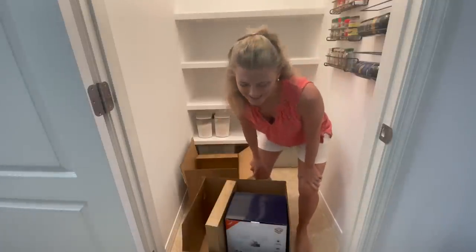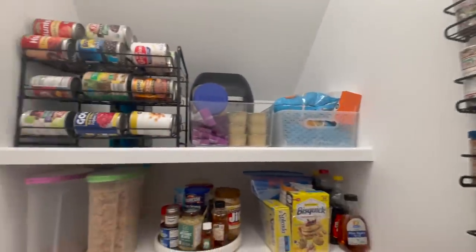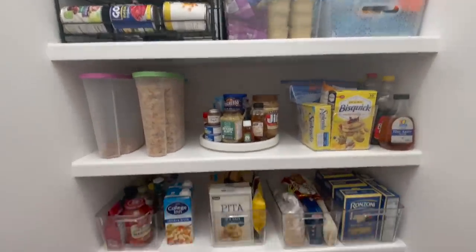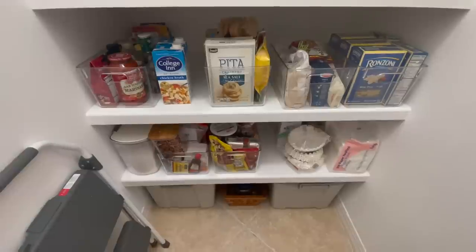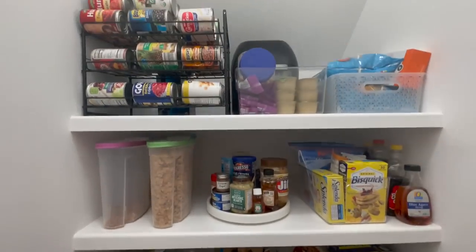This is where it gets exciting. I moved everything back into the pantry, and I am pretty jazzed. It is so much more organized. I don't know how long it's going to stay this way, but it's definitely so much more organized.